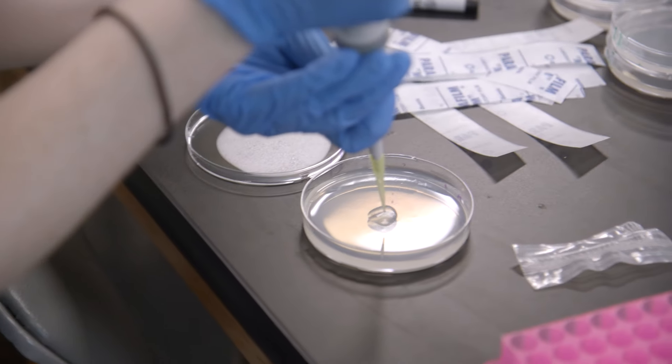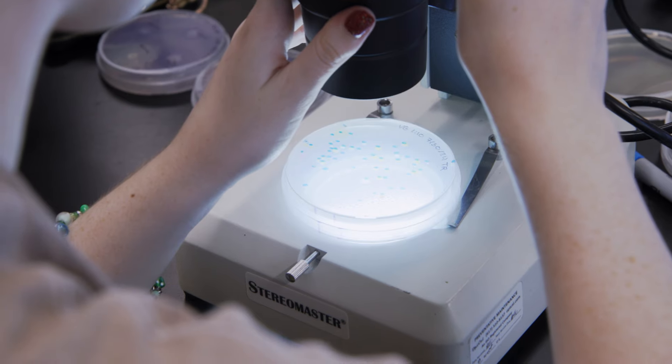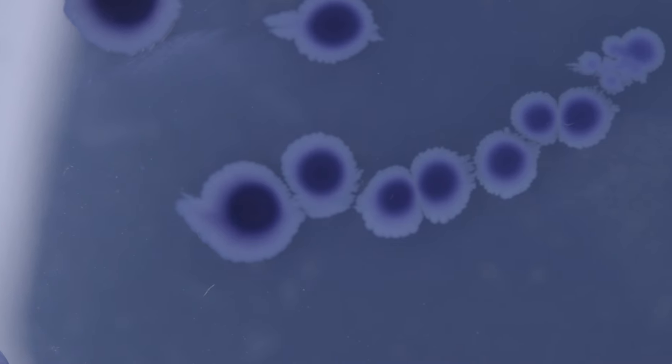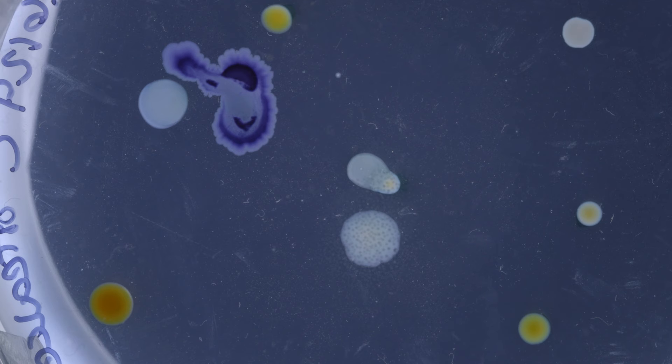Getting a hands-on experience in a lab is so different from just lecturing. You can learn about how bacteria grow, what they're made of. You can see it on a screen and take notes on it, but when it's something that you grew yourself, that you plated and you watched grow over weeks, it's so much more meaningful.